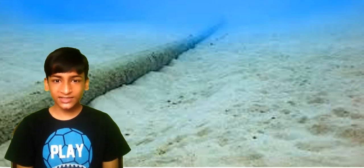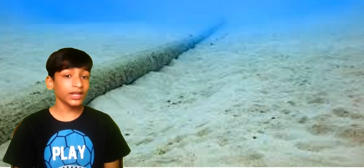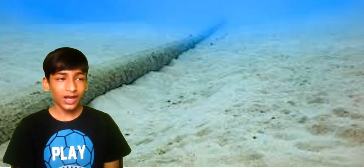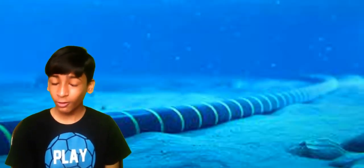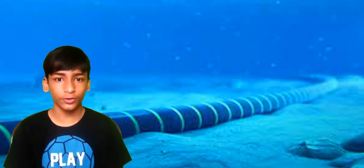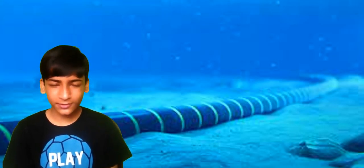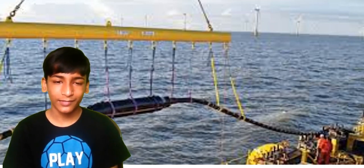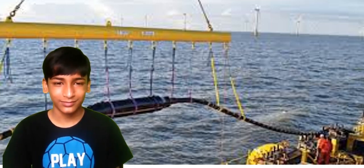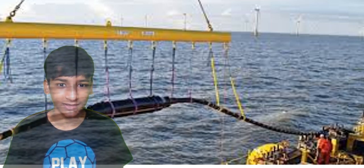First let's discuss what are subsea cables. As the name suggests, subsea cables or submarine cables are the cables which are on the seabed, and are made up of hundreds of small strands of wires. Whenever you make a phone call overseas, send an email, or even download or upload a video to YouTube, you are transferring data. And when you transfer data, a medium is required — and that medium is none other than the subsea cables. It just does the work of transferring bytes of data from one place to another.